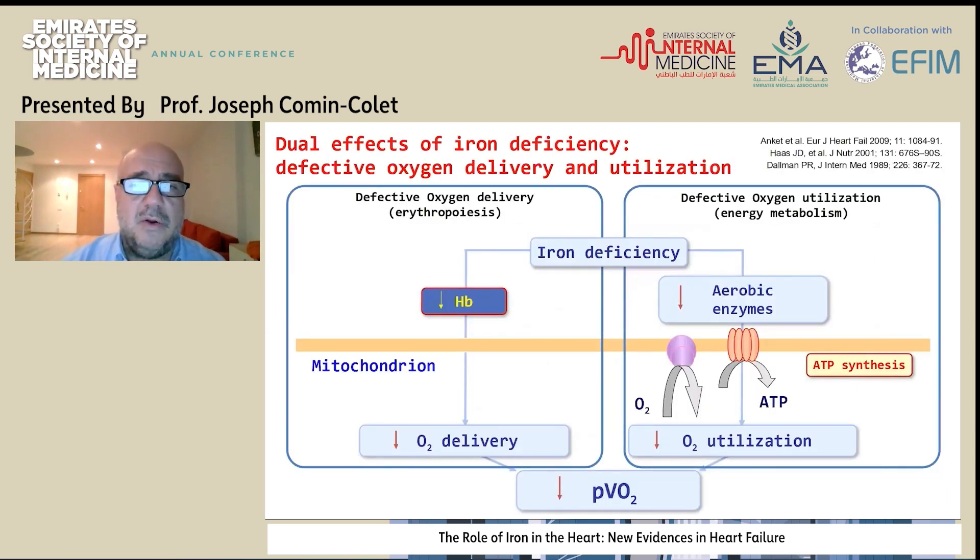What is the role of iron in the heart? We know that iron deficiency may act at two different levels. On one side, iron deficiency may promote a reduction in the production of hemoglobin, which will translate into a reduction of oxygen delivery. On the other side, iron deficiency may affect the functioning of aerobic enzymes, and would affect ATP synthesis and also oxygen utilization. In both cases, we're going to have an abnormal exercise capacity in patients.